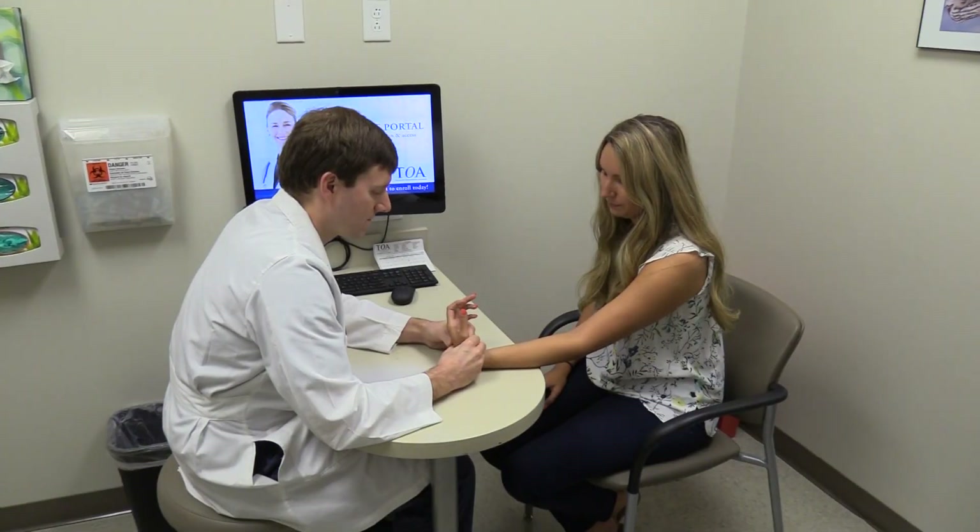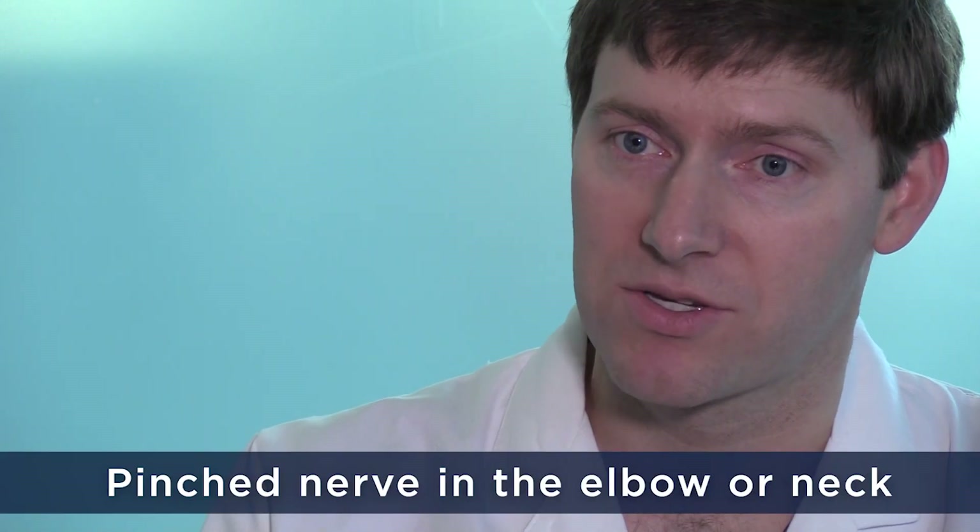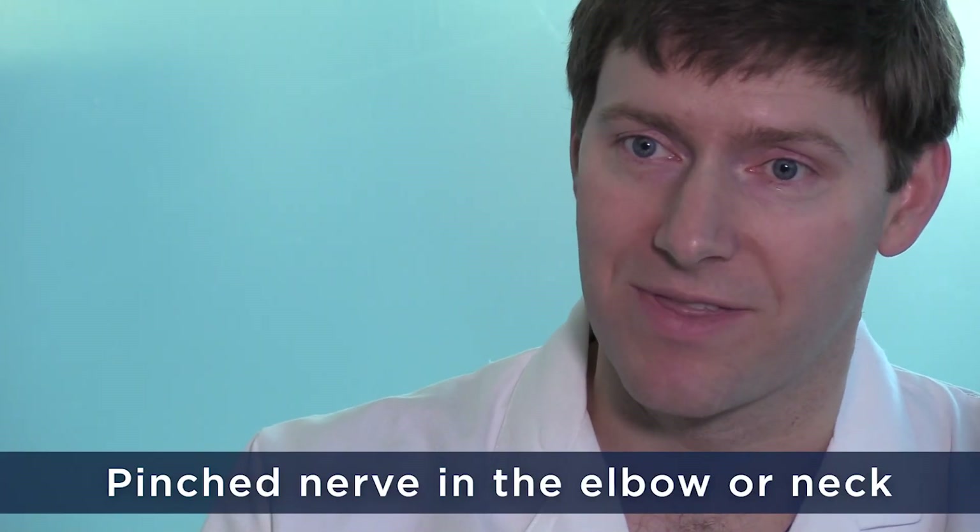Other things that can cause numbness and tingling in the fingers are a pinched nerve in the elbow or a pinched nerve in the neck.